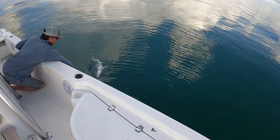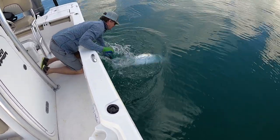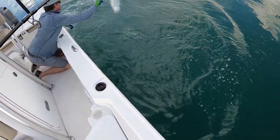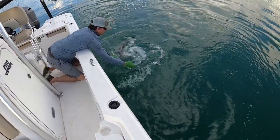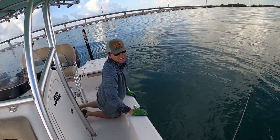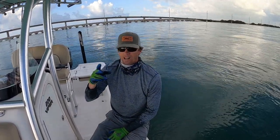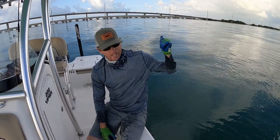Let me grab him. You okay, buddy? He's okay — he's taking a breather. Look out! That's our second tarpon here in Isla Mirada. Brad got one, I got one — we got two with John. I mean, this has been an epic trip.